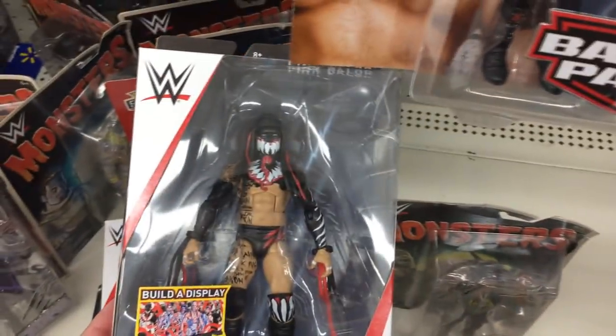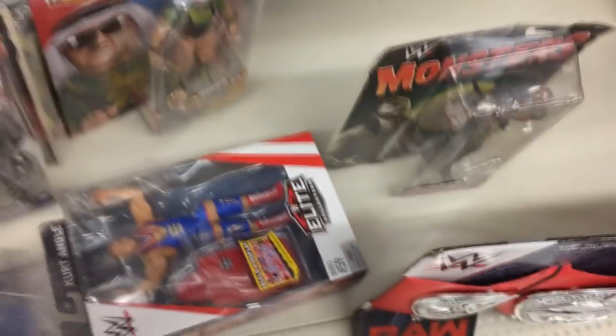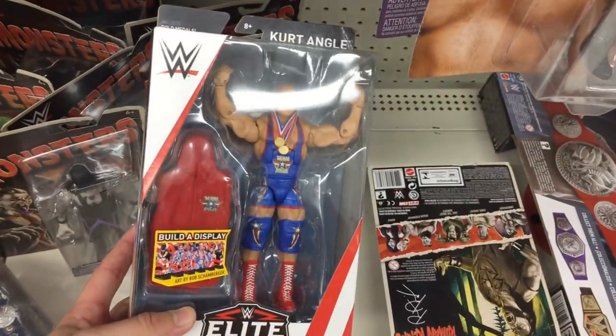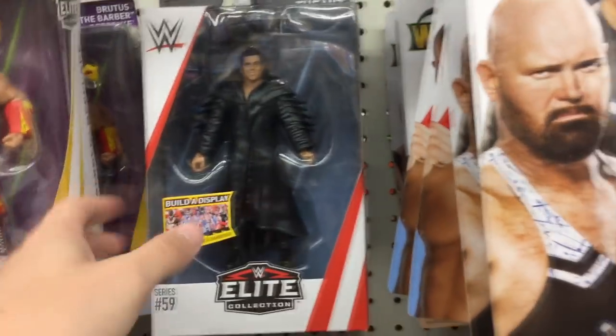Elite 59 found at retail! They have an abundance of other stuff, but we got Ben Valor, Jason Jordan right here, and Kurt Angle — I really want to pick that up. I want another one for my collection, so I'll probably grab this, but I don't have my wallet so I'm gonna have to hide it. Elite 59 at the local Walmart — definitely go check your Walmart, guys.